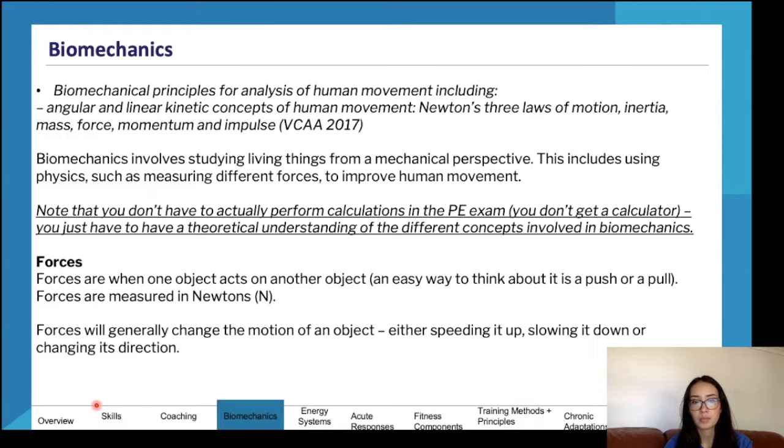Biomechanics is a very heavy area of study. I'd recommend trying to get a solid understanding early — even over summer — so you can grasp it well by the time it comes up at school. First, we need to understand what a force is: when one object acts on another object. An easy way to think about it is a push or a pull. Forces are measured in newtons (N) and will generally change the motion of an object — speeding it up, slowing it down, or changing its direction.